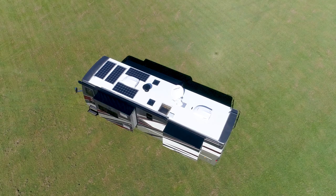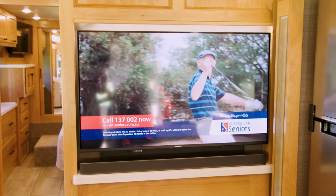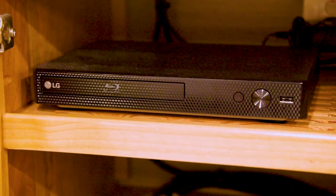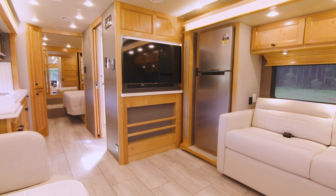The roof-mounted satellite dish allows reception of satellite TV channels when you're away from any terrestrial TV signal, and if you have a Foxtel account, the motorhome is able to be pre-wired with this in mind by adding a Foxtel IQ box. The Allegro Breeze also comes standard with a CD, Blu-ray and DVD player, which can be viewed through any of the onboard TVs.